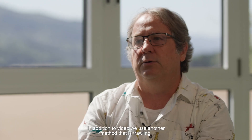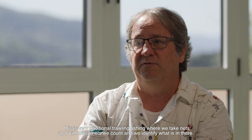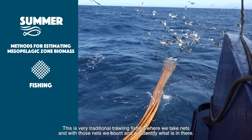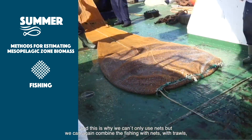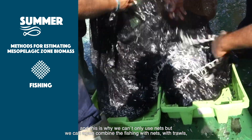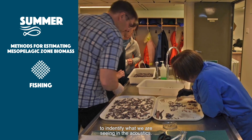In addition to video, we use another method that is trawling — very traditional fishing, where we take nets and with those nets we count and identify what is in there. These fish usually are able to escape nets, which is why we cannot only use nets, but we can combine the fishing with nets and trawls to identify what we are seeing in the acoustics.